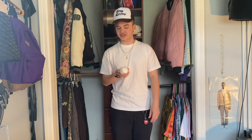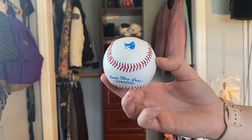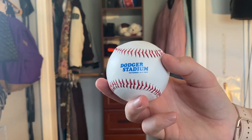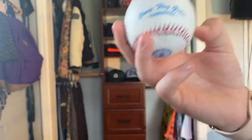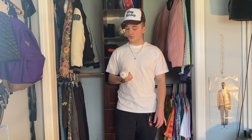Coming up next we have another piece from Camp Flog Gnaw — the commemorative Camp Flog Gnaw 2018 baseball. Just in case you don't know, Camp Flog Gnaw 2018 was the first time it was ever held at Dodger Stadium, so they did this baseball to kind of commemorate that. I actually bought Camp Flog Gnaw tickets aftermarket after they had already sold out, and one of the VIP tickets I ended up getting happened to be one of the pre-sale VIP tickets, which were the only tickets that came with the baseball. I just ended up randomly getting it in the mail one day and I absolutely love it.